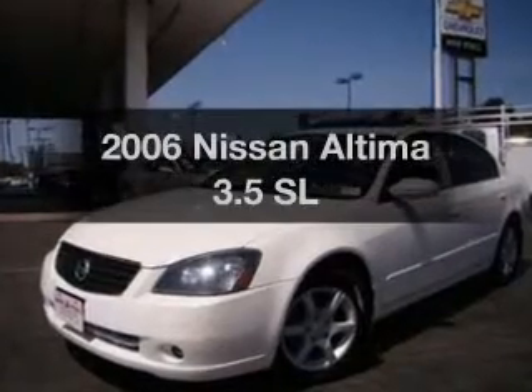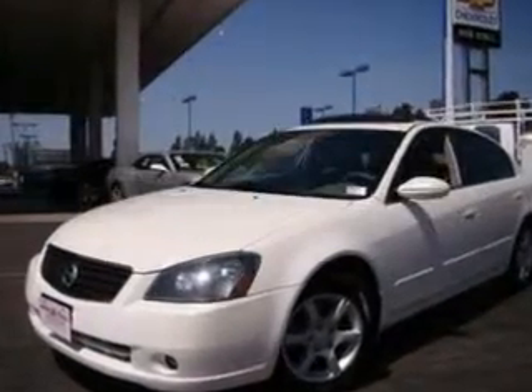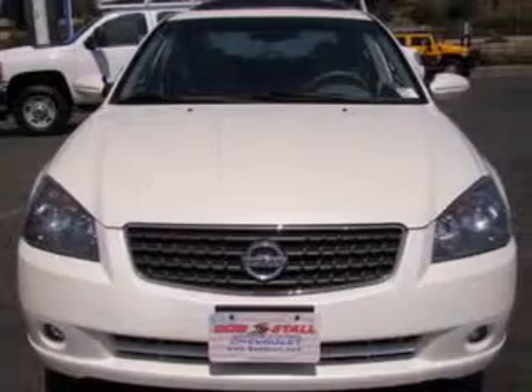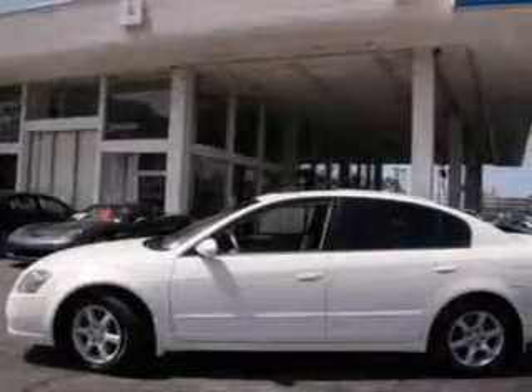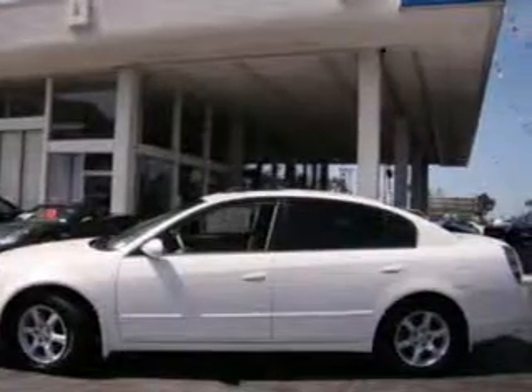Imagine yourself in this 2006 Nissan Altima. Travel the roads in style and comfort in this great vehicle. With a solid 6-cylinder engine, the powertrain includes front wheel drive, driven by a 5-speed automatic transmission.